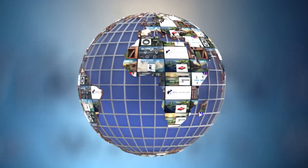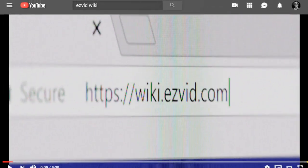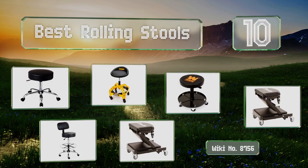EasyVid presents the 10 best rolling stools. Let's get started with the list.